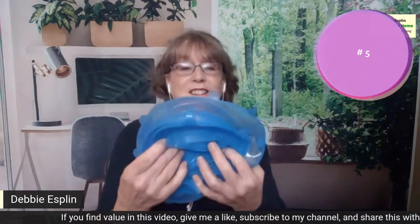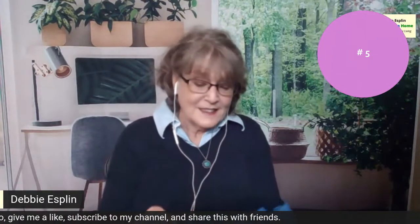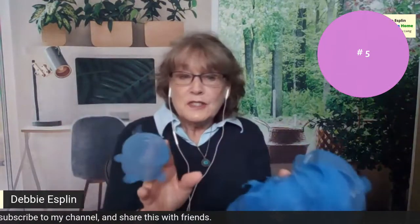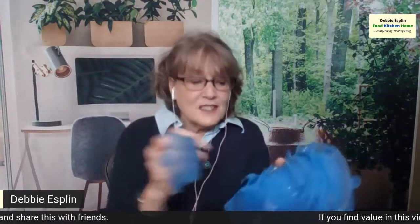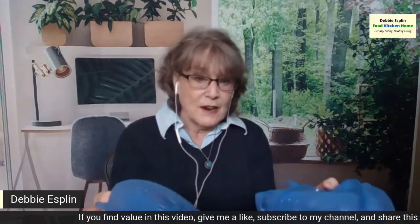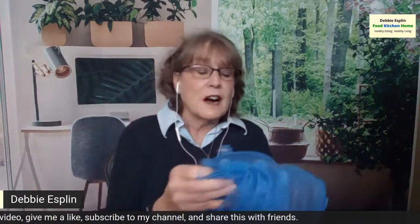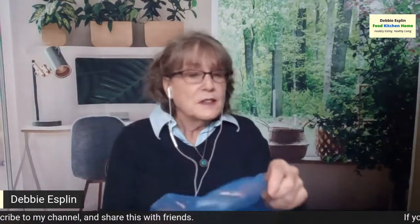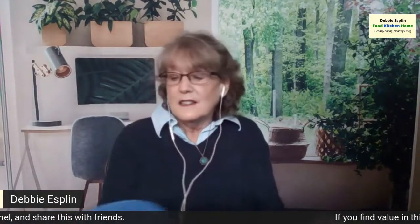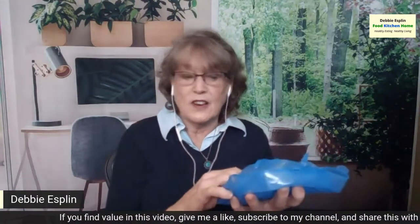Number five: silicone lids. By the way, all these gifts will help save the planet. You get two sets like this — a white set and a blue set with six sizes of lids. The purpose of these lids is to use them instead of plastic wrap. You can wrap your food in this and put a little rubber band around it. You can cover tins, cover bowls, cover plates. I've been using these now for a year and a half and I have not used hardly any plastic wrap since I got these.